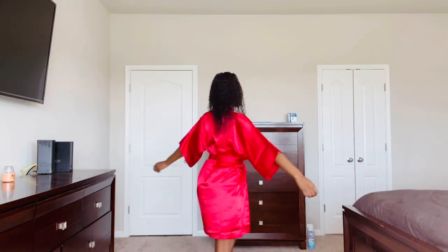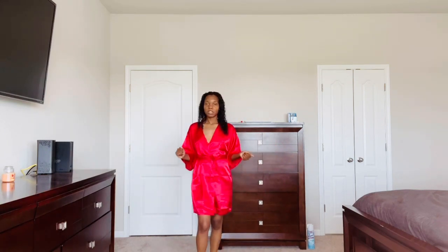Let me turn around for you guys. Let me know in the comments if you love this robe and what color you would have gotten.